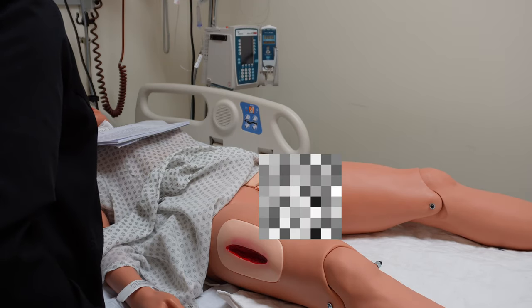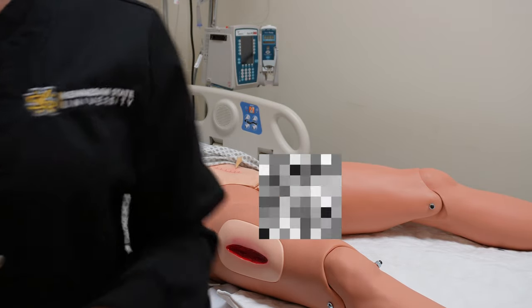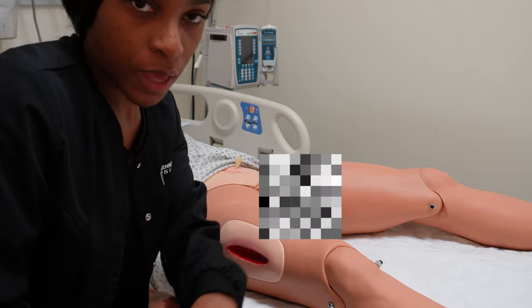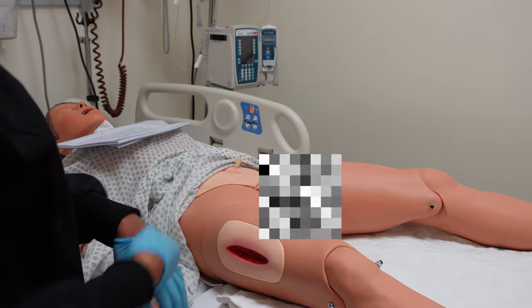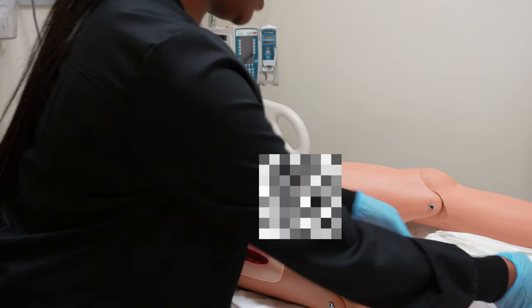We are in skills lab and we just learned how to do an indwelling catheter and a straight catheter. I'm about to practice and see if I know what I'm doing. I'll be a little confused since I just got tested on other skills, but once I go through the motions at least once I can do it without my notes. I need to palpate — and I should probably have gloves on. You don't touch anyone there without gloves, so I'm going to run that back and put gloves on first.